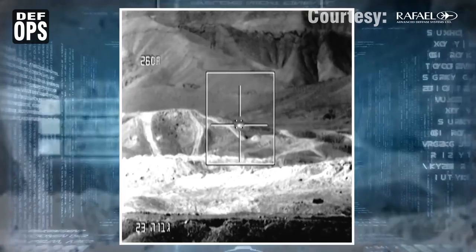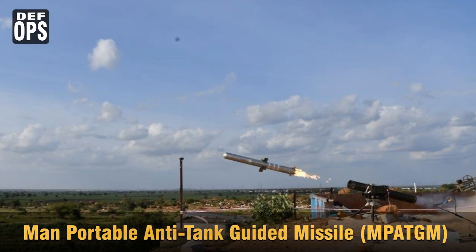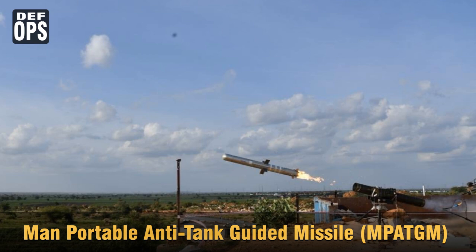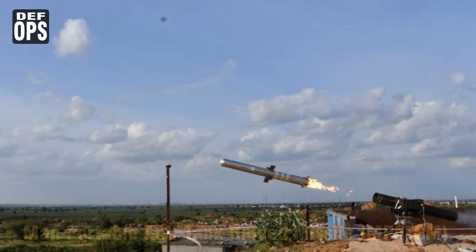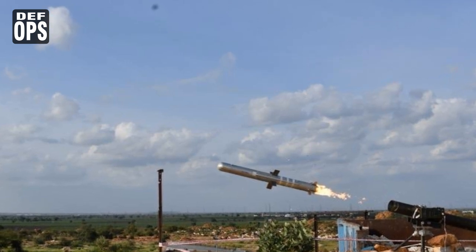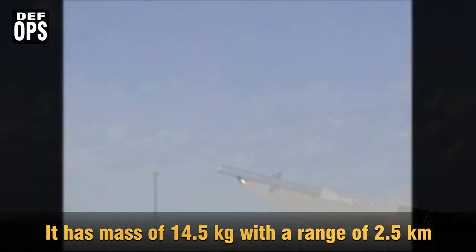Moving on to the different variants of the NAAC ATGM — first, the man-portable anti-tank guided missile. This is a third-generation man-portable anti-tank missile which uses imaging infrared for guidance, has a mass of 14.5 kg, and a range of 2.5 km. It is currently in the testing phase and was last tested by DRDO in September 2019, where a man-portable tripod launcher was used to hit a dummy tank in top attack mode.